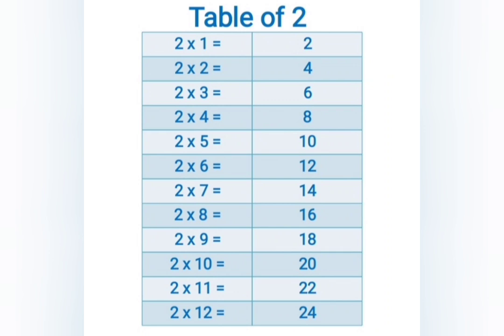2 ones are 2, 2 twos are 4, 2 threes are 6, 2 fours are 8, 2 fives are 10, 2 sixes are 12, 2 sevens are 14, 2 eights are 16, 2 nines are 18, 2 tens are 20.